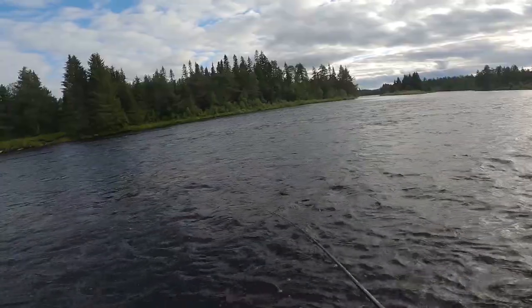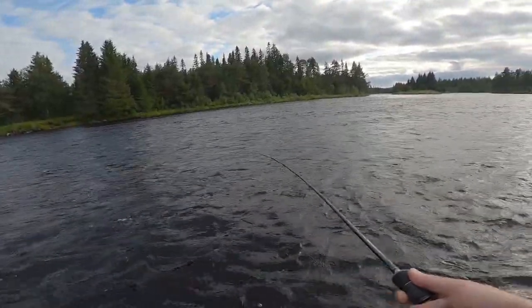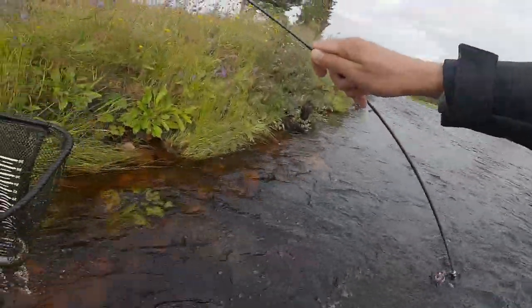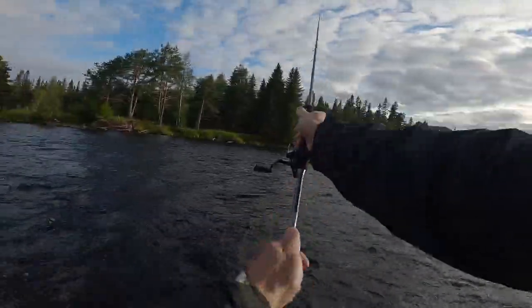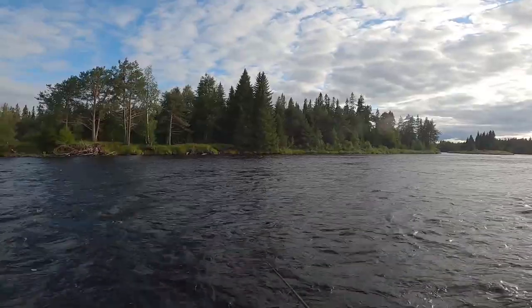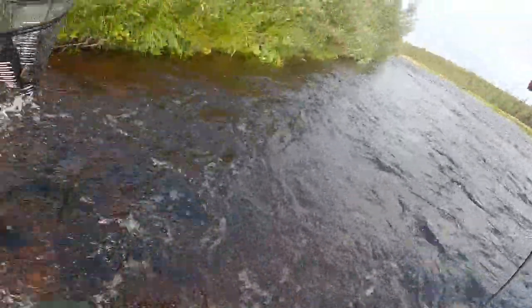Fish on! Yes, that's another fish — finally I got it. It's fighting. That's another fish, that's another trout!